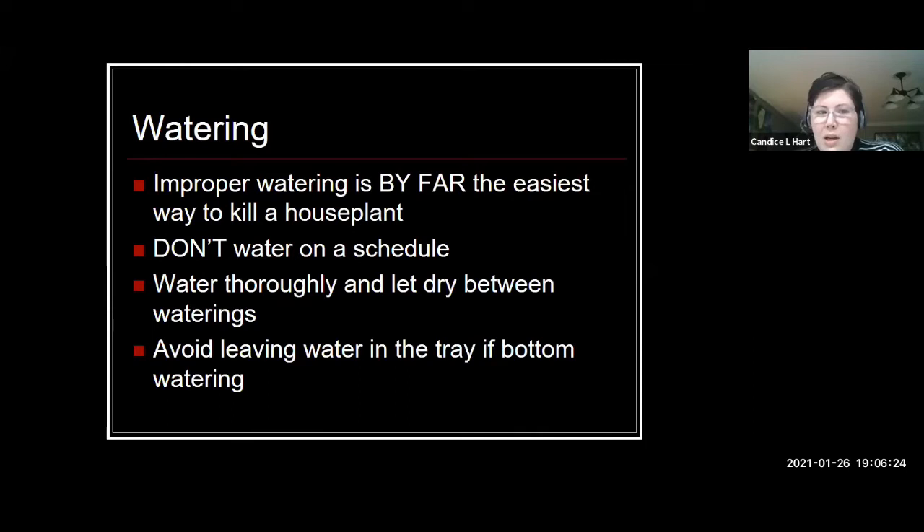So light is number one — they're important. Number two is going to be water. If you've ever killed a houseplant, more than likely it was probably a watering issue. By far the easiest way to kill a houseplant is overwatering — that's where most people struggle. So we'll talk about a couple of tips when it comes to watering.